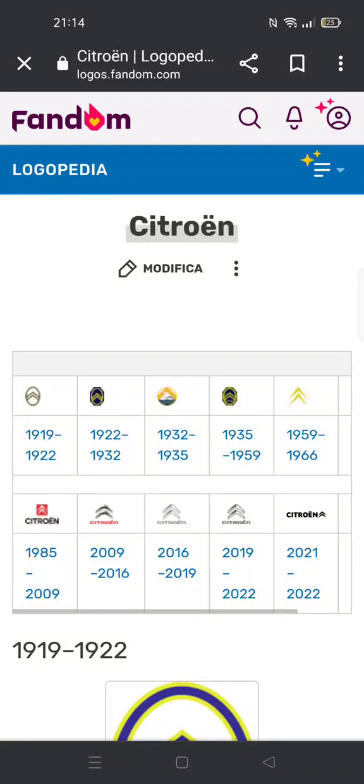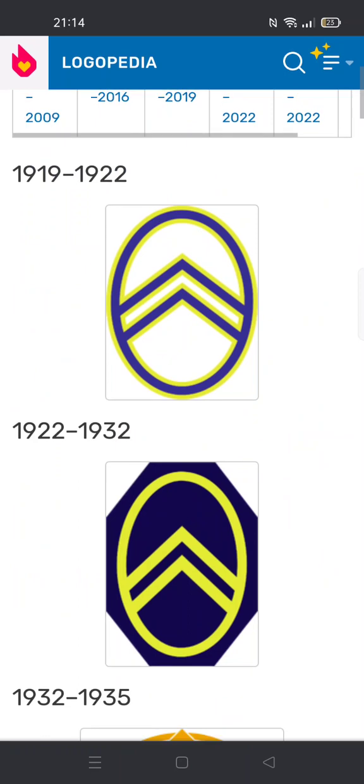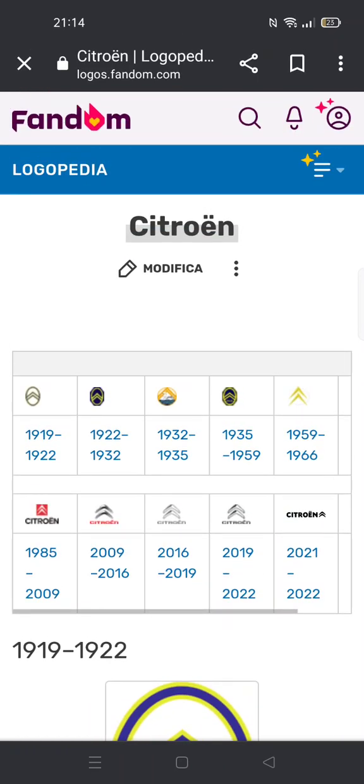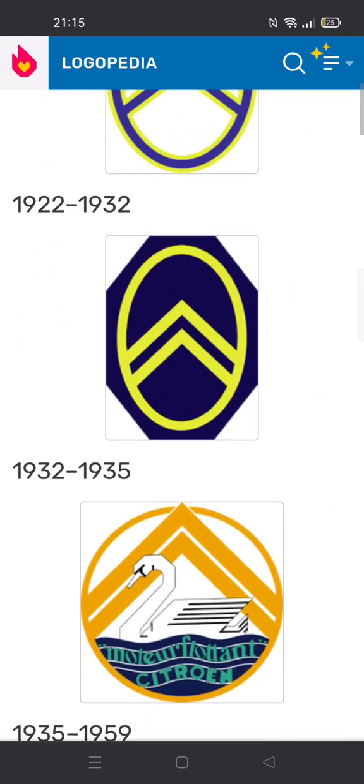Hello guys, welcome back to Logo History. For today's episode we're going to be taking a look at Citroën. I have to record it on my mom's phone because I'm a bit lazy, so anyways let's begin.